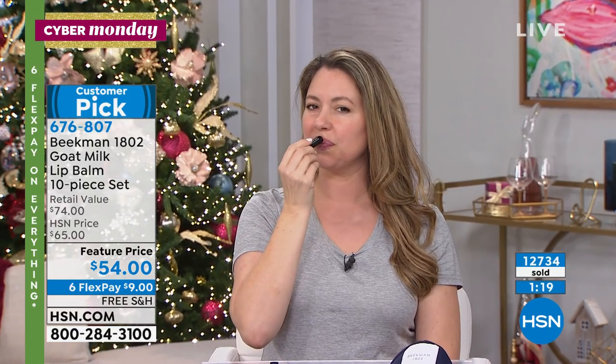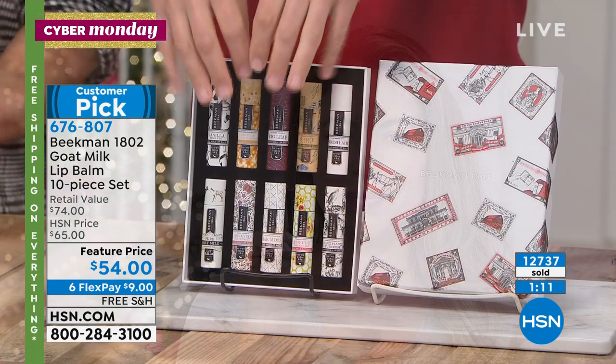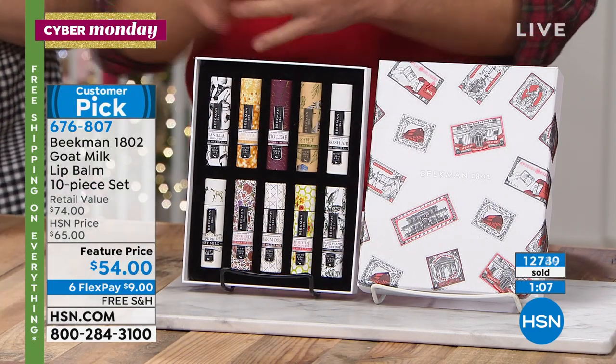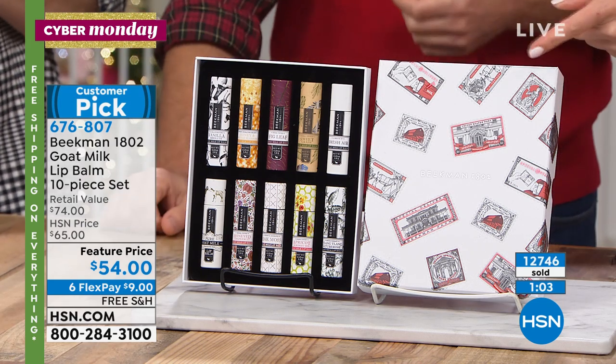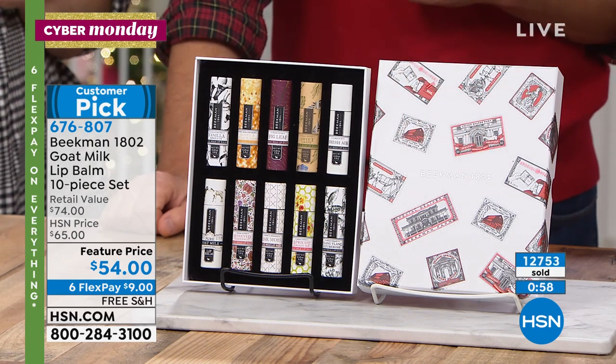Our friend Melissa keeps a crystal vase by her door during the holidays. She buys several of these sets, breaks them up, puts them in the crystal vase, and when people come to visit she says, 'Hey, take one home with you — pick out a flavor.' It is the best value, ounce for ounce, dollar for dollar, on a 10-pack of lip balms.